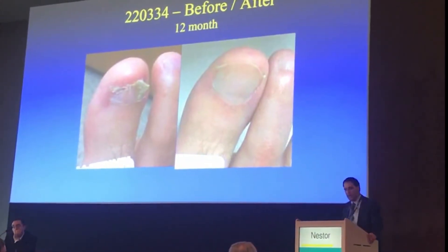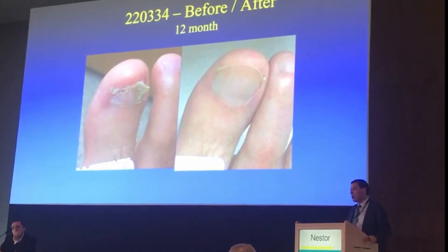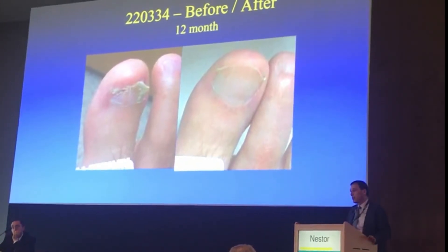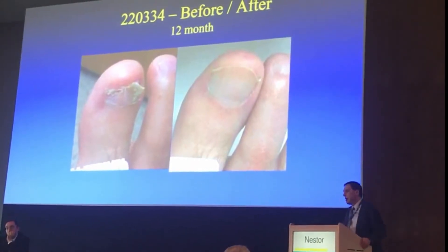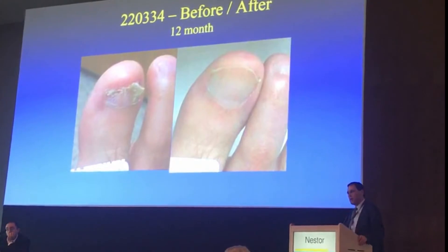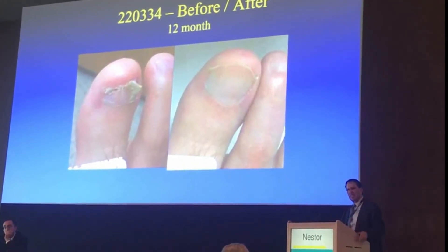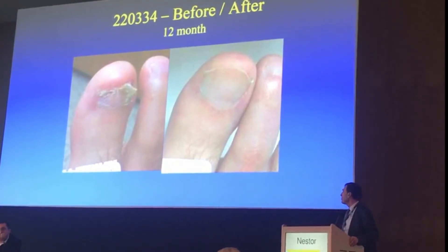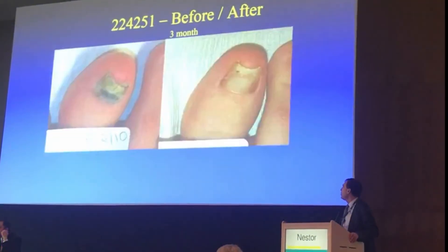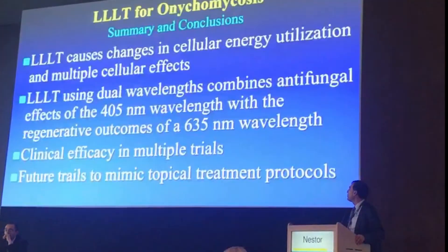I've now used this on psoriasis and psoriatic nails with incredible success, as well as on nails with dystrophy from trauma. Interestingly, psoriasis is actually a covered indication in the United States, so we get reimbursement for treating psoriasis with this device. And here are some examples of those treatments.